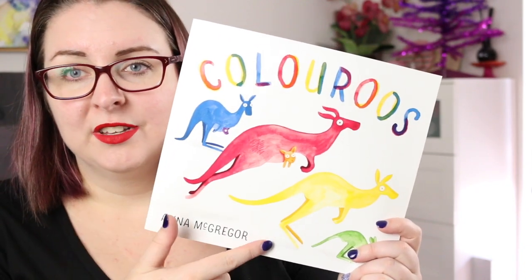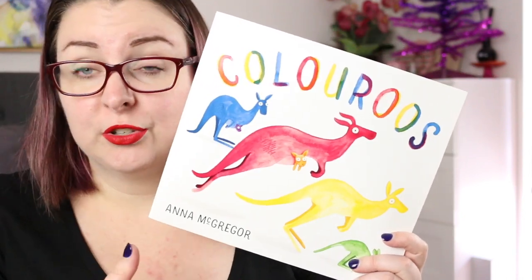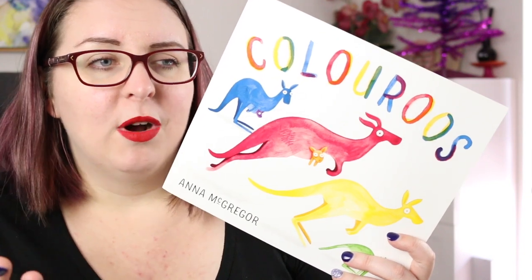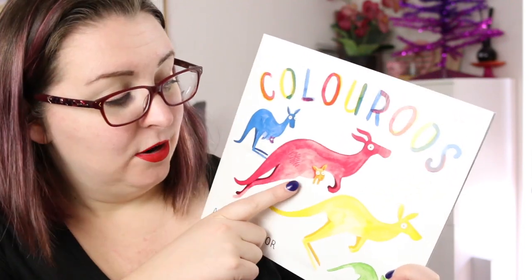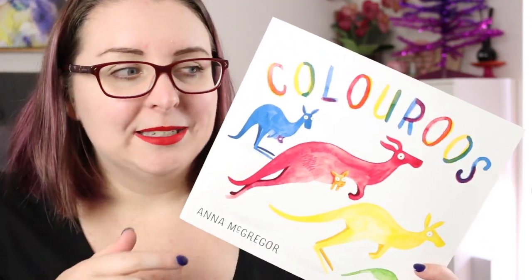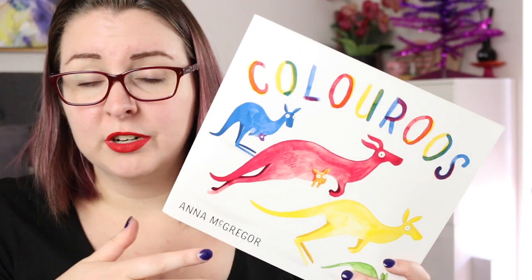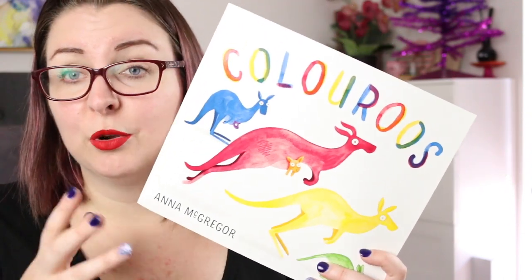Colourroos is about three mobs of kangaroos — the yellow mob, the red mob, and the blue mob — who all come from different parts of Australia. The first part of the book deals with colours, with illustrations in the colour of each mob. Then they all end up meeting at a watering hole and you eventually see green, orange, and purple kangaroos as the mobs begin to mix, interact, and create new families. This brings very different dynamics to the families, making the book part colour picture book teaching colours to young children, but also part commentary on breaking down barriers between people who are different.